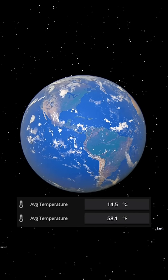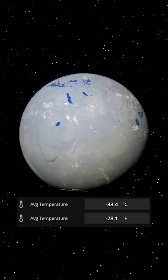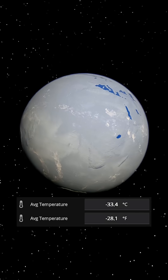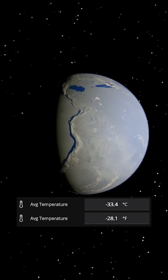Meanwhile, our original Earth position stays perfect — the only truly habitable world. The Mars Earth has frozen over. At minus 33 degrees Celsius, its oceans are solid ice, and it's become a true snowball Earth, where even the equator is frozen solid.